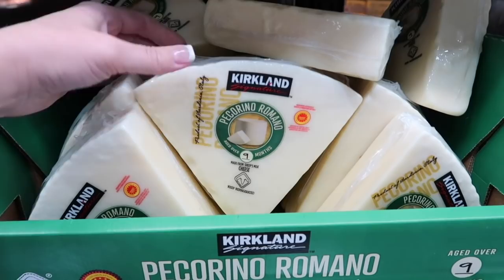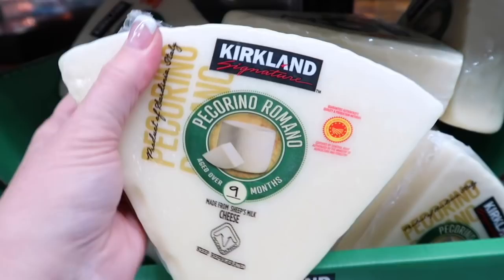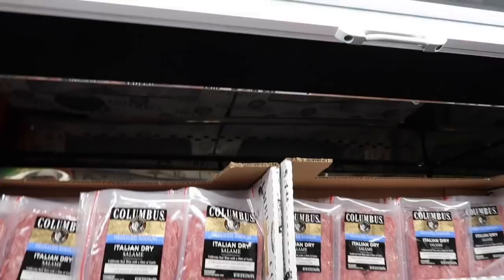Pecorino Romano — I'm bringing one of these home for $8.49. I didn't have any when making our gravy last time and it was sad. Our favorite salami, Columbus Italian dry salami, is on sale — normally $14.49 for $10.49. They're great to put in the kids' sandwiches.